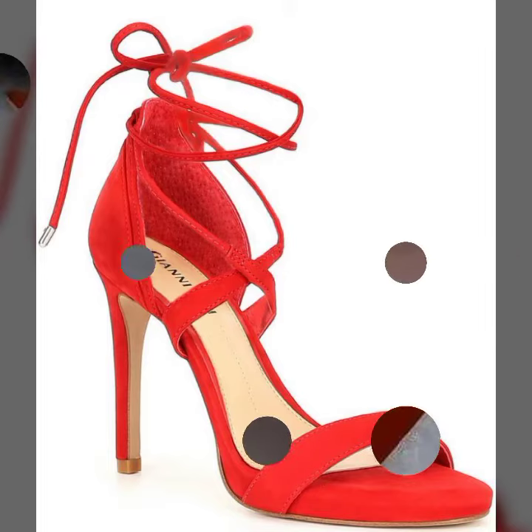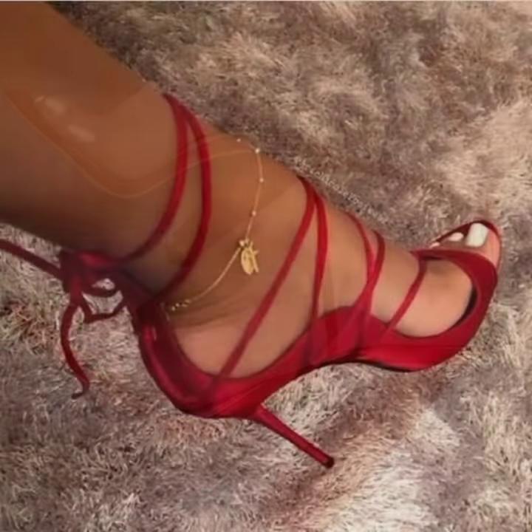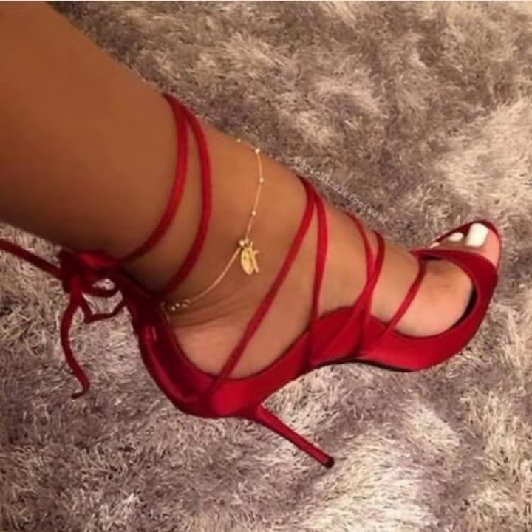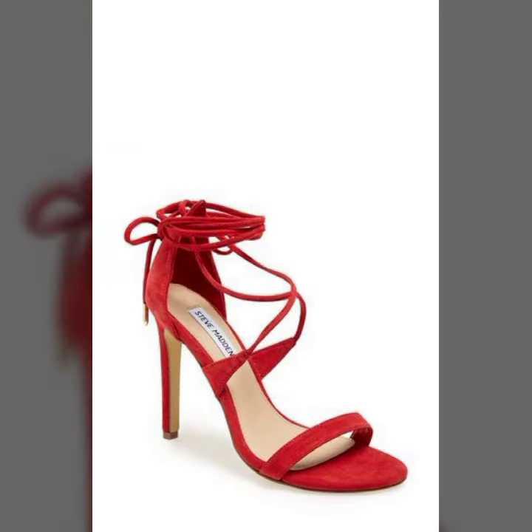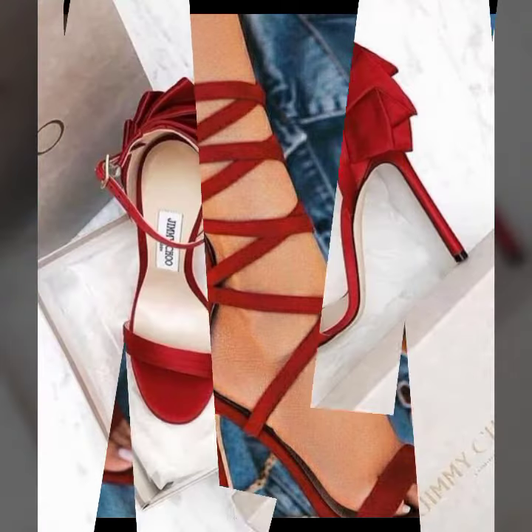Hello friends, welcome back to my YouTube channel. Today I will talk about a more stylish and goddess collection of most wearing and most demanding women collection — women footwear. Red high heels and designs, different designs, different ideas, different styles for you.